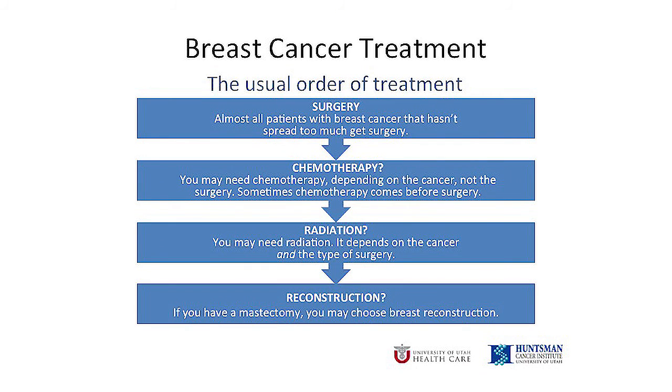Almost all patients with breast cancer that has not spread to other parts of their body will have surgery as part of their treatment. Sometimes surgery is the first phase of treatment. Sometimes we do surgery after chemotherapy. You and your surgeon will discuss your specific situation when you come for your appointment. Your surgeon will let you know what your cancer care team recommends for you.